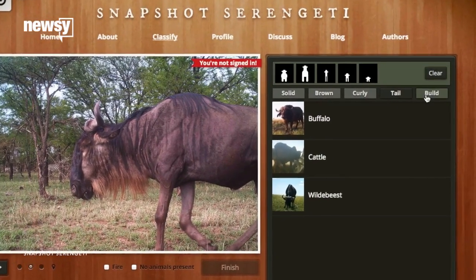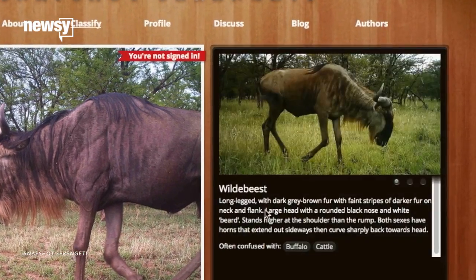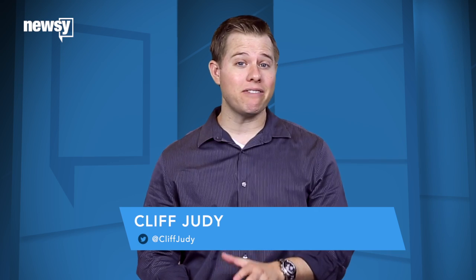Visitors can narrow down which animals are in a shot by filtering for characteristics, such as body type, whether it has a tail, and what its fur pattern looks like. The data shows, on average, these volunteer naturalists are 97 percent correct.